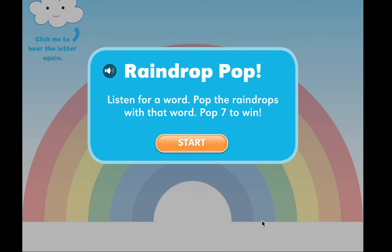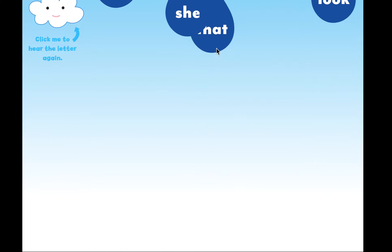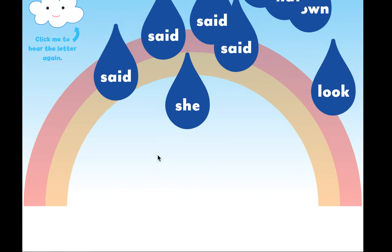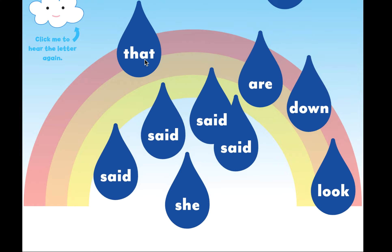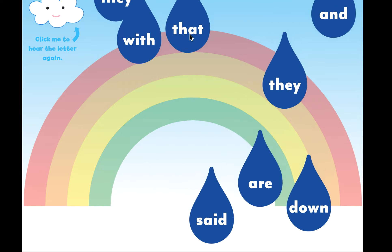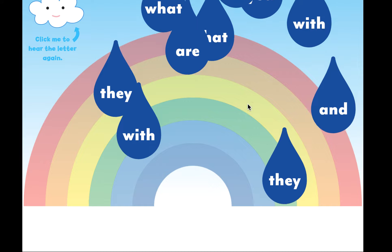Raindrop pop! Listen for a word, pop the raindrops with that word. Pop seven to win. Okay friends, let's do it. Pop the raindrops with the word... that. That. That. That — there's one, got it. That — this one's hiding, I think that's a 'that.' Yes. This must be a that. It's tricky. This is definitely that — T-H-A-T. That. There's a that. And ooh, another that. Ooh, I think there's one more hiding. That.